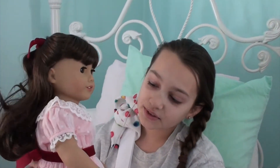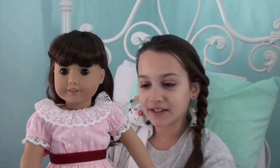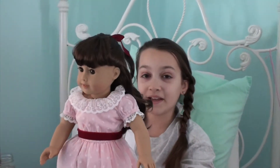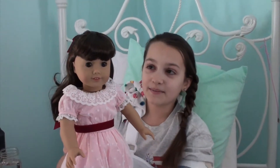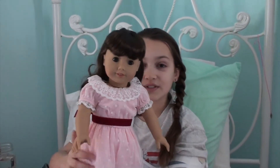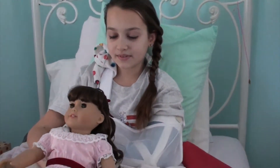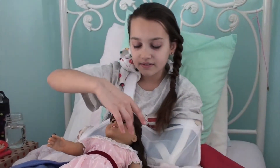Comment down below if you want me to do an all-my-American-Girl-dolls video. Right now I am hoping to get Isabel — maybe, just maybe. I'd help pay for her because she is a retired doll, but we found her on Craigslist. Isabel is my dream doll; I've been wanting her ever since she came out.